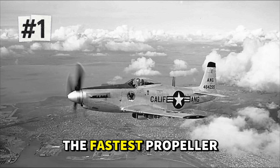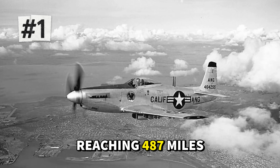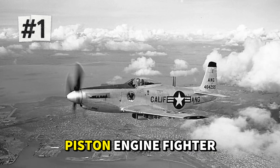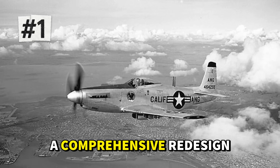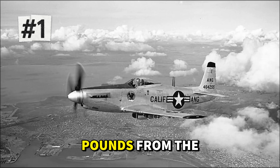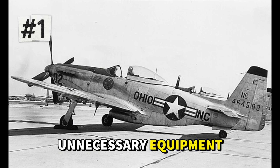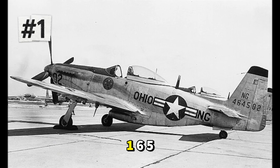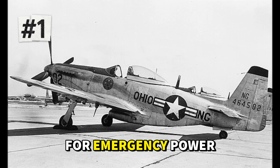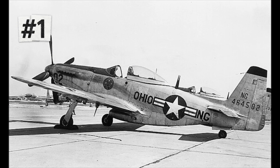And at number one, the fastest propeller fighter of World War II: the North American P-51H Mustang, reaching 487 miles per hour. This ultimate evolution of the legendary Mustang represented the absolute peak of American piston-engine fighter design. The P-51H was a comprehensive redesign, not just a tweaked P-51D. Engineers stripped nearly 1,500 pounds from the airframe through lighter construction techniques, a redesigned fuselage, and removal of unnecessary equipment. They installed the powerful Packard V-1650-9 engine — the American-built version of the Rolls-Royce Merlin — with water injection for emergency power. The result was a fighter that could nearly touch 500 miles per hour in level flight.